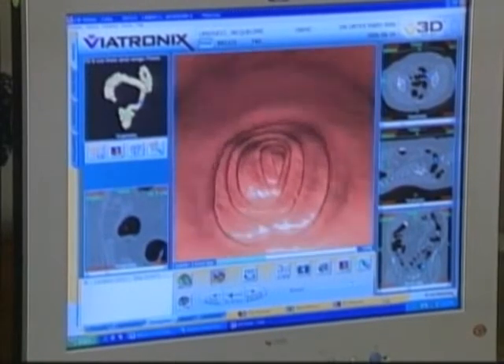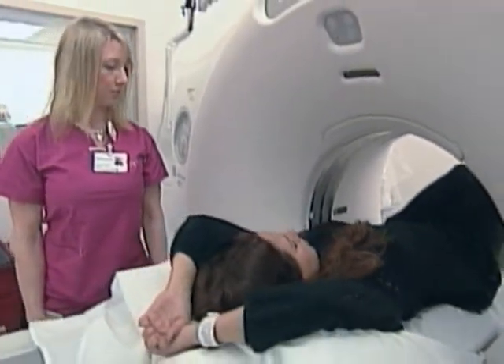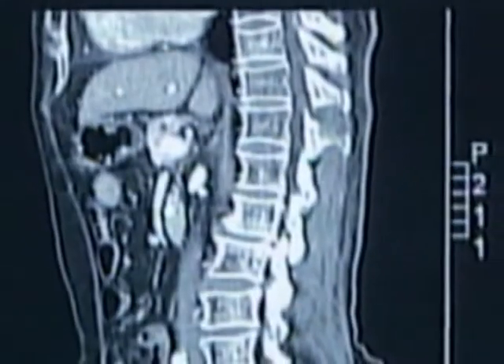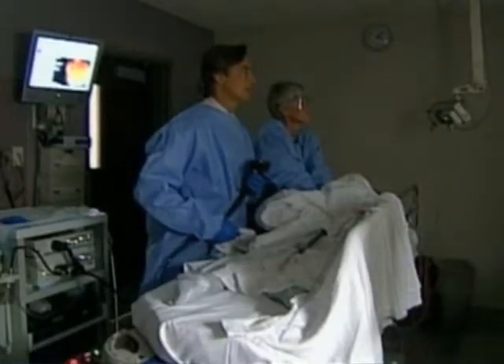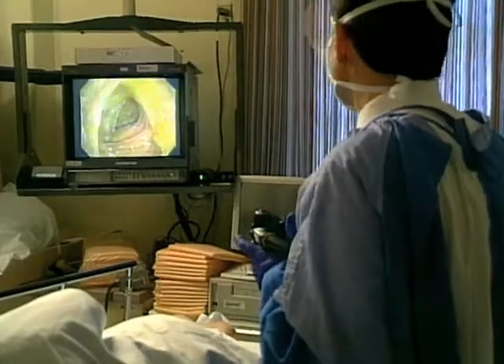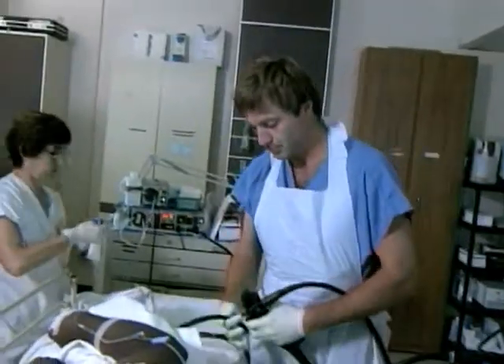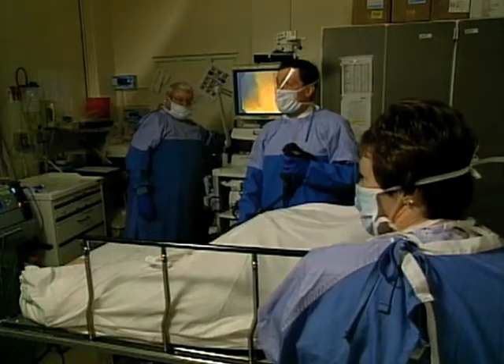Colon cancer is one of the world's deadliest diseases, but it often has no symptoms in the early stages. That's why doctors urge adults over 50 to have a colonoscopy to detect any possible cancer. Conventional colonoscopy is performed with a long, flexible tube called a colonoscope that is equipped with a tiny fiber optic video camera and a light at the end.